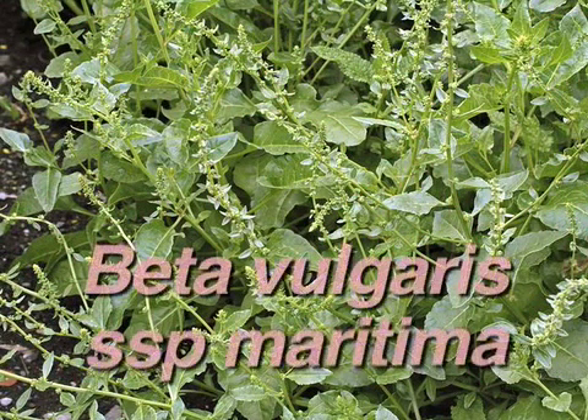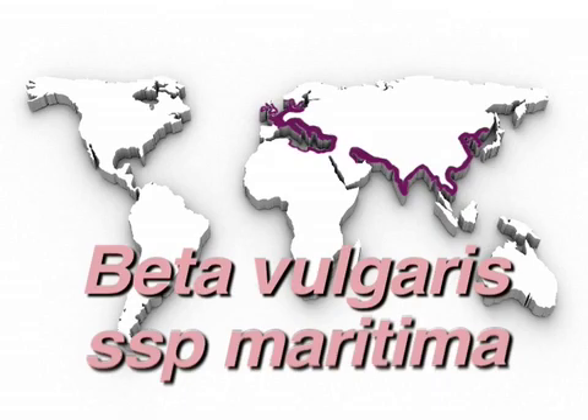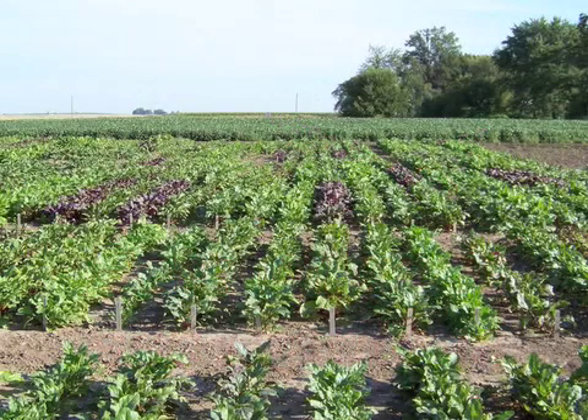The wild ancestor, Beta vulgaris maritima, also known as the sea beet, grows in the Mediterranean, Europe, and some parts of Southeast Asia. The beet was domesticated about 4,000 years ago.